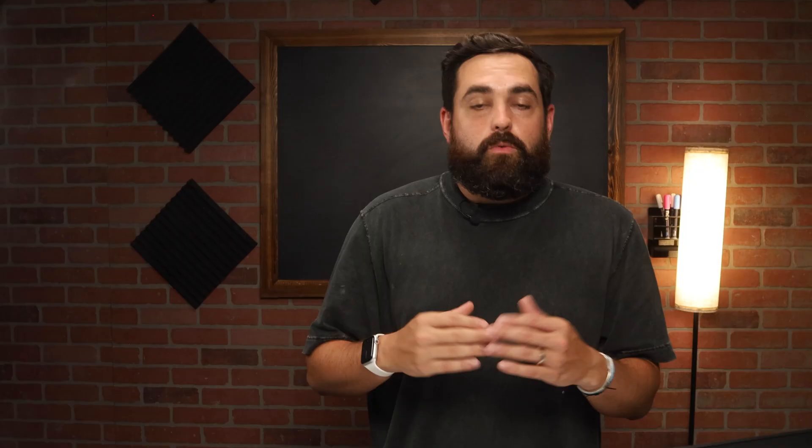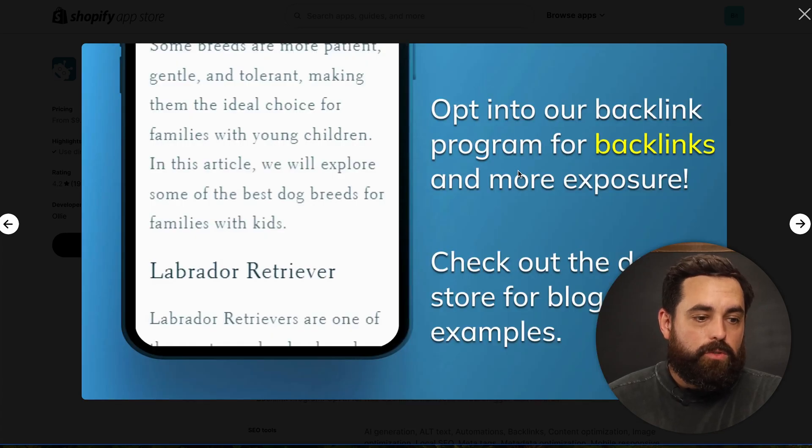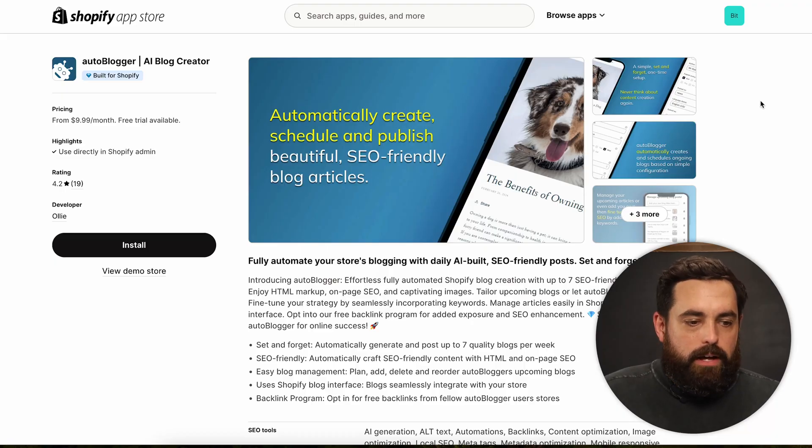Something else I really like is that it's not just writing content — it's also linking content within your store. Within a blog post, you can automate internal linking so it can automatically link products within the text, which is super important for SEO. Autoblogger also has a few other SEO tools to give you an idea of things you should be striving for when targeting specific keywords. To me, the convenience of having something like this is worth the money.